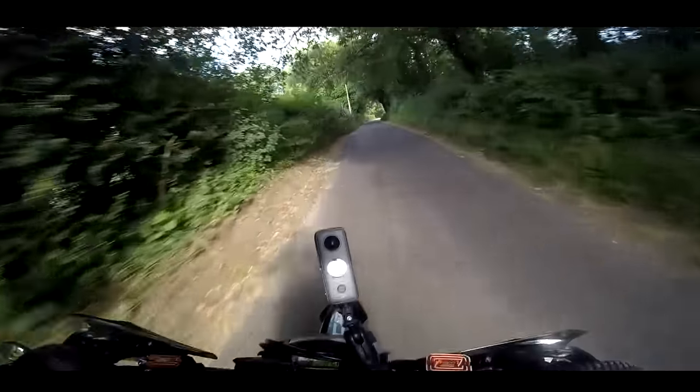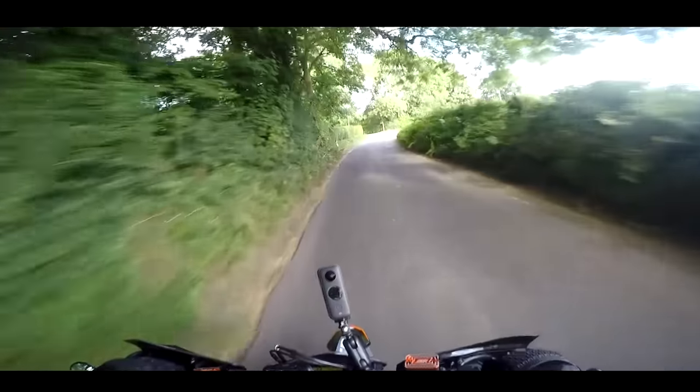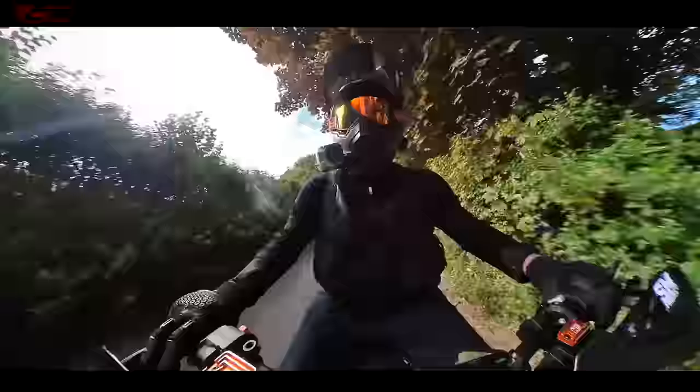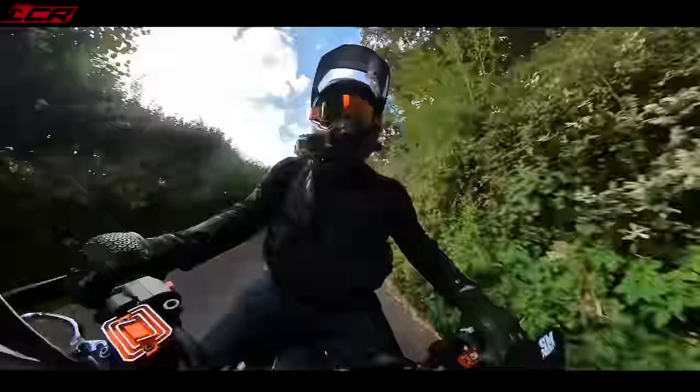A lot of people have been asking where the 690 is on the channel. It's been ages since it's been on — I've only ridden it about twice since I finished building it. It's been a bit ridiculous. But we're out today, the sun's out, it's a Sunday, so of course it's Supermoto Sunday.